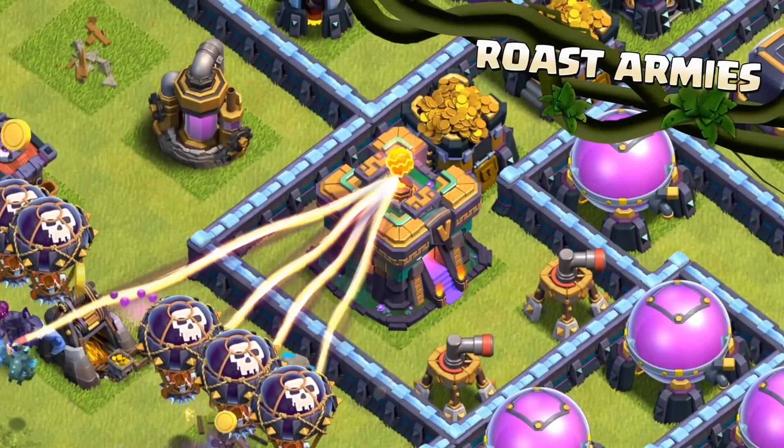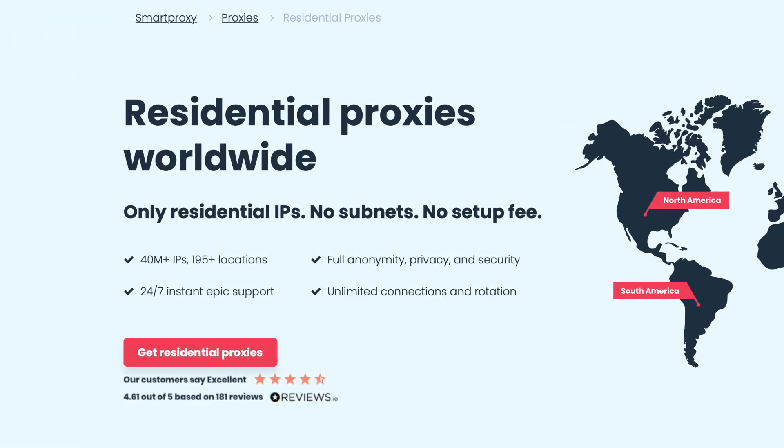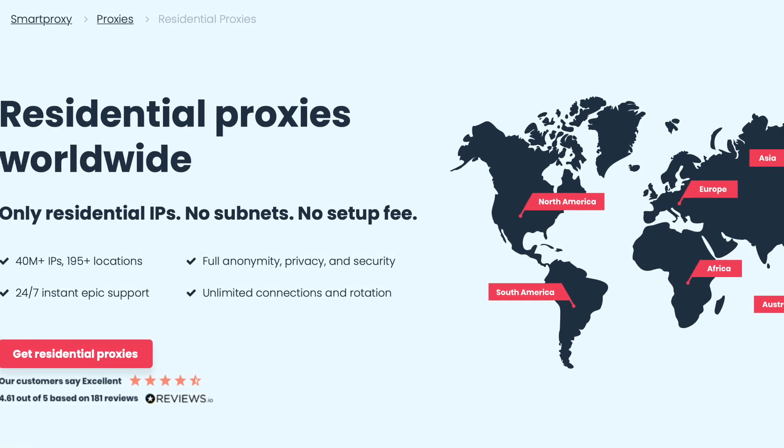Smart Proxy is one of the fastest growing proxy providers today. They sell high quality proxy plans with over 40 million IPs in more than 195 locations worldwide.